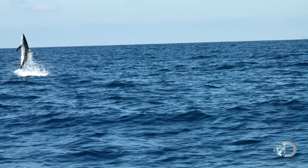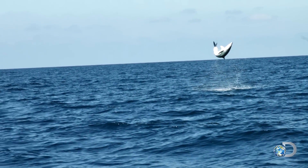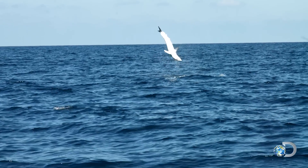This Mako breached because it was hooked up on a line. Some believe that their momentum can launch them nearly 30 feet out of the water.